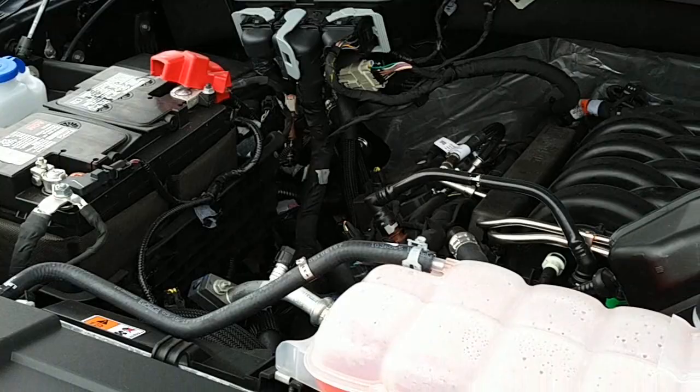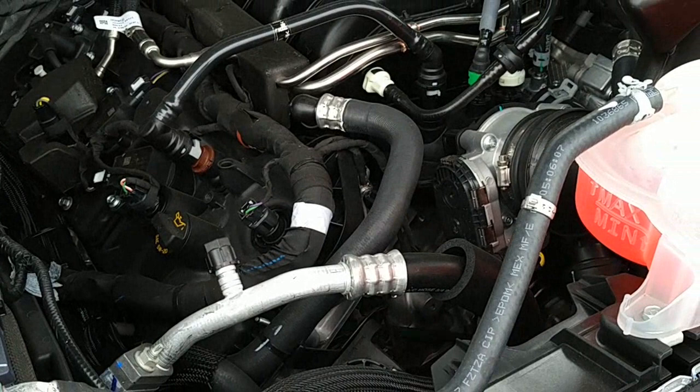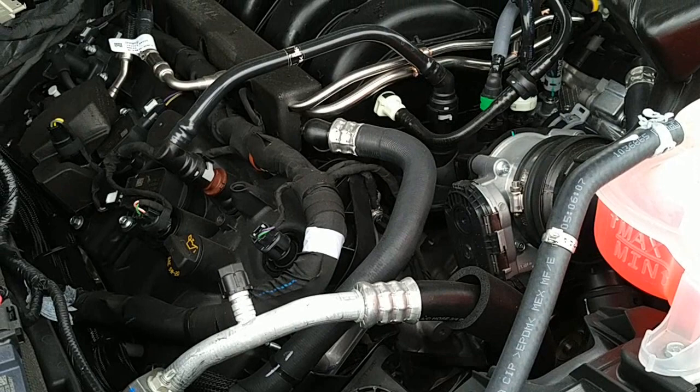It's attached to the 10-speed automatic transmission with auto start and stop technology. So if you're sitting at a red light, the engine will shut off. We can talk about that more on the inside.